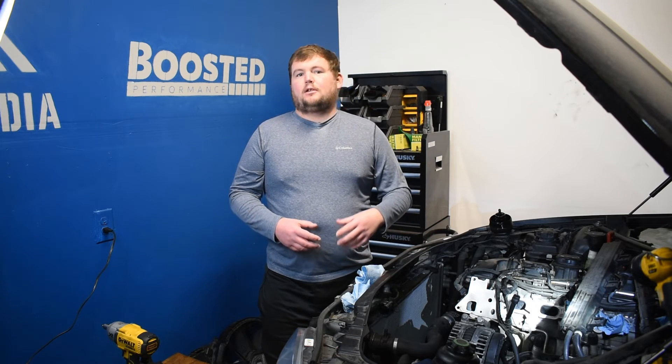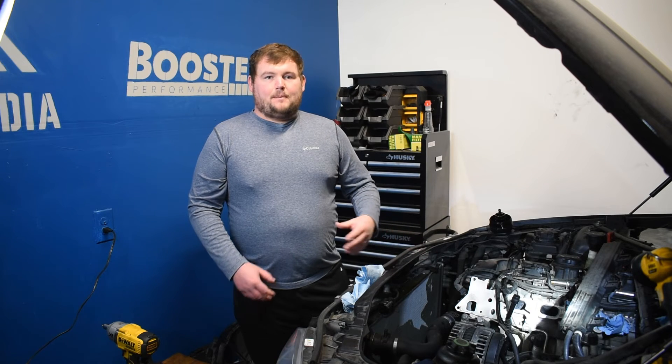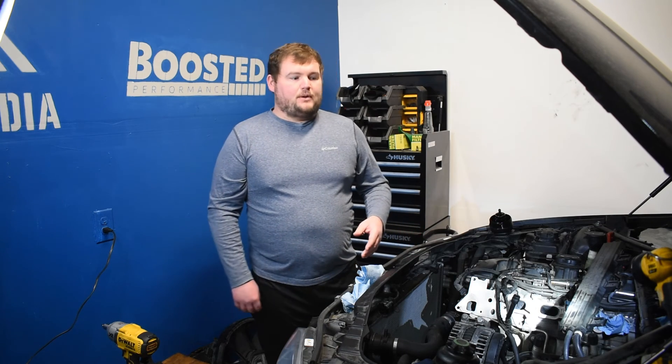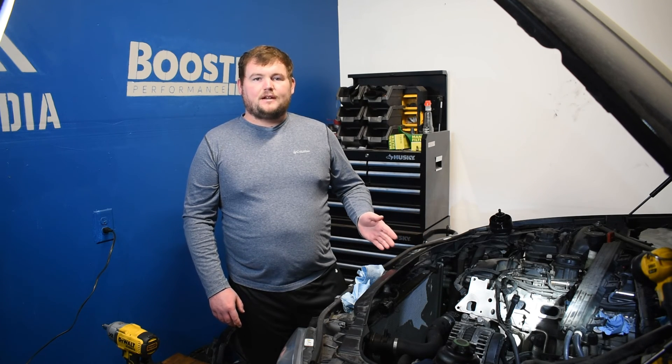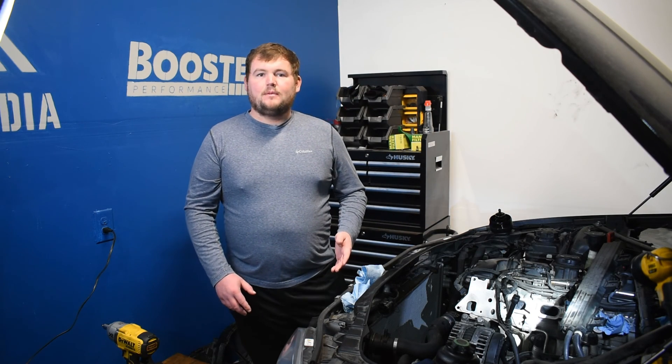That's really all there is to carbon buildup. It sounds complex and is probably a newer topic for a lot of people because traditionally cars used port injection and this wasn't an issue, but it's becoming a bigger topic as more cars move to direct injection. Fortunately, more manufacturers are adopting both port and direct injection, which will likely become more common to reap the benefits of both fuel systems while eliminating the carbon buildup issues. We'll have that walnut blasting video in the next few weeks, showing a more in-depth overview of carbon buildup and how to clean it out of the intake valves. If you enjoyed the video, please hit that like button, subscribe to the channel, and check out the description for more information below.